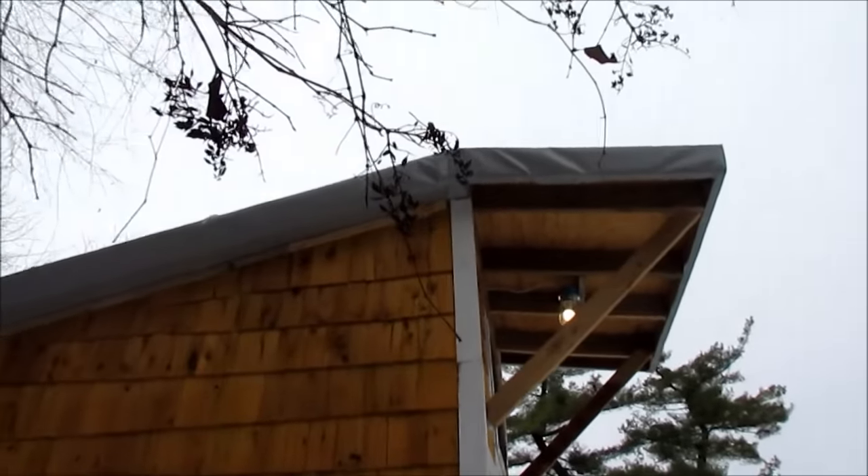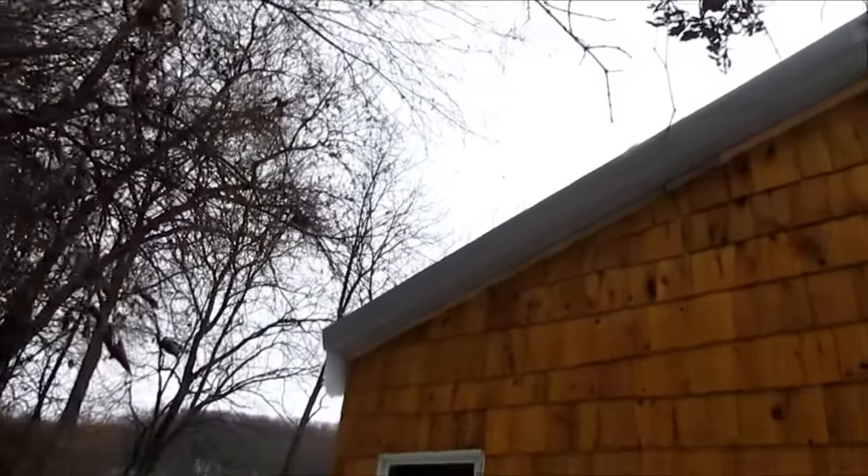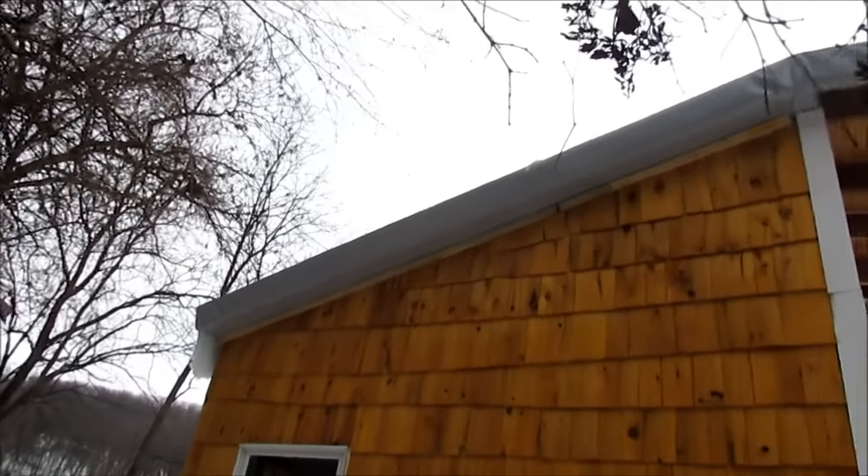In today's video I'm going to talk about the different and odd things about my house and some facts about it. One odd thing is that I do not have a normal roof — my roof is made out of vinyl from my dad's work that he makes there, and it can last up to 20 years.